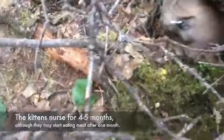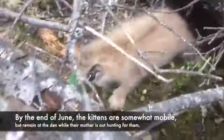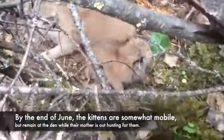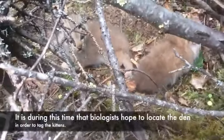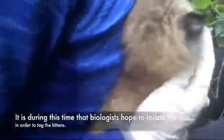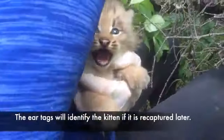The kittens nurse for four to five months, though they may start eating meat after one month. By the end of June the kittens are somewhat mobile but remain at the den while their mother is out hunting for them. It is during this time that biologists hope to locate the den in order to tag the kittens — the ear tag will identify a kitten if it is recaptured later.